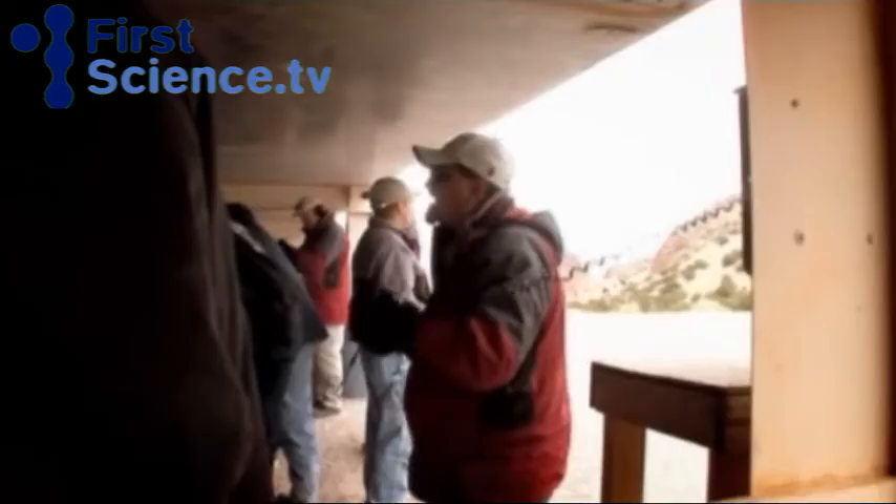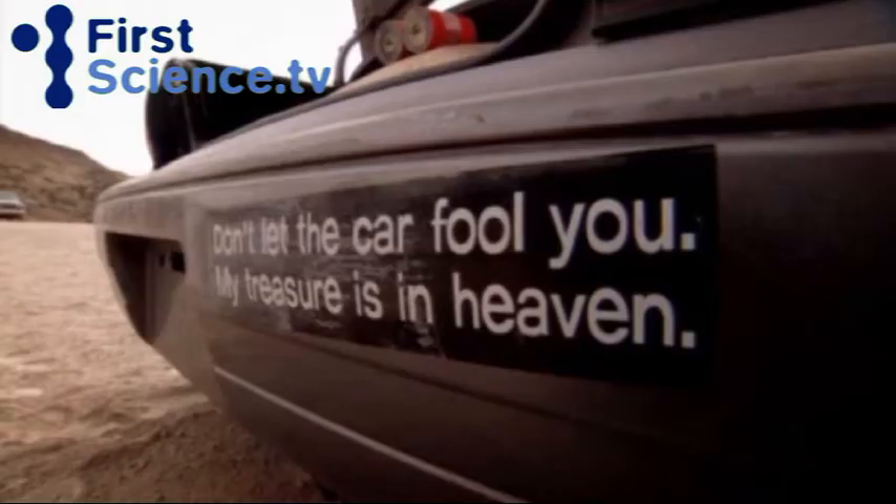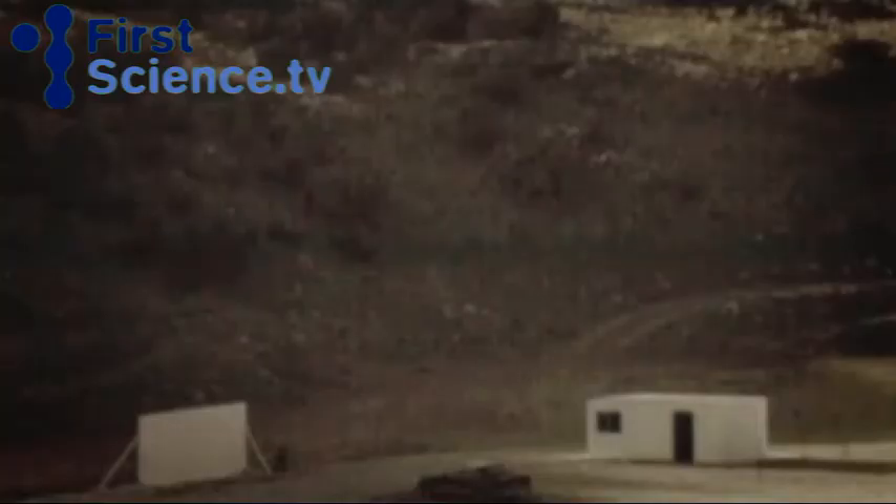1994 Pontiac Sunbird. This is only going to happen once. Stand by for count. 5, 4, 3, 2, 1.